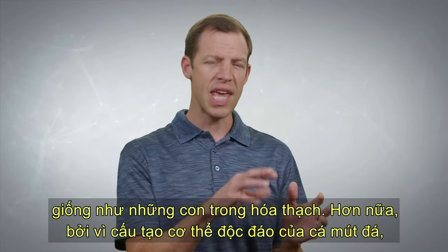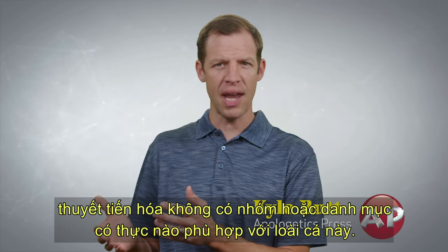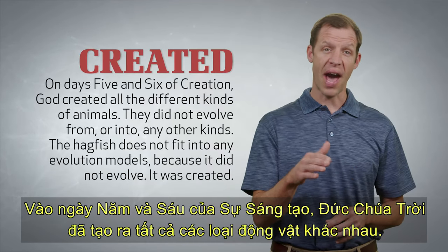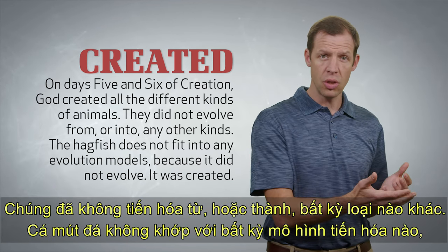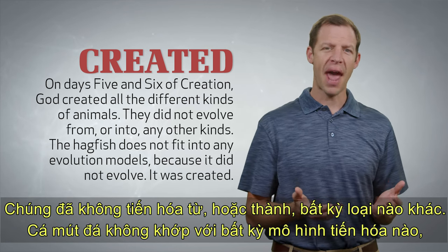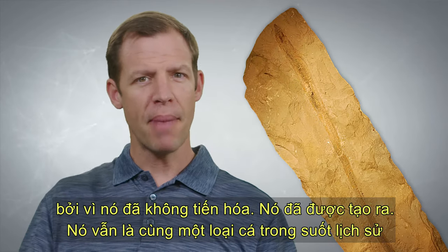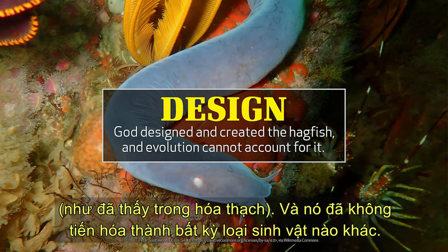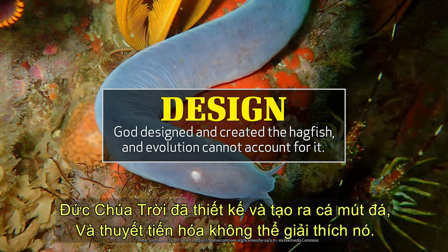Furthermore, because of the unique body makeup of the hagfish, the theory of evolution has no real group or category where the hagfish fits. Those who understand the truth about creation can easily understand this evidence. On days 5 and 6 of creation, God created all the different kinds of animals — they didn't evolve from or into any other kinds. The hagfish doesn't have to fit into any evolutionary models because it didn't evolve. It was created. It remained the same kind of fish throughout history, as we have seen in the fossil record, and has not evolved into any other kind of creature. God designed and created the hagfish, and evolution can't explain it.